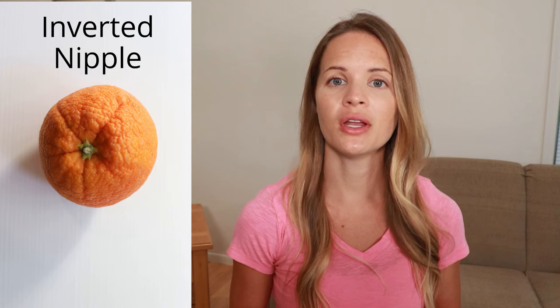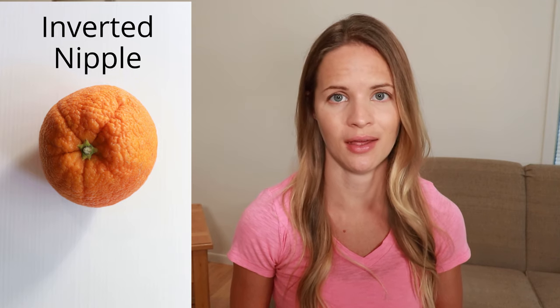A sunken or inverted nipple. For some, inverted nipples are a normal shape of the breast, but for those that it's new, the tumor can pull the nipple inward, flatten it, or cause it to sink in.